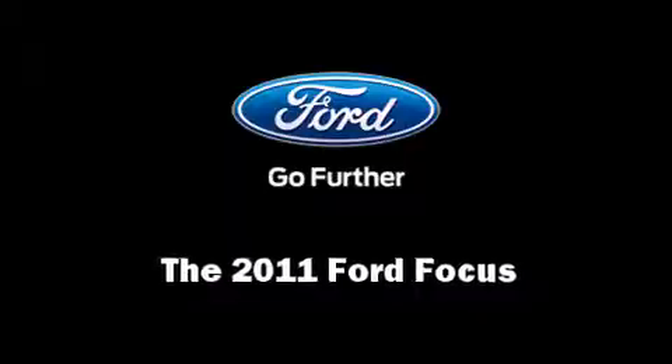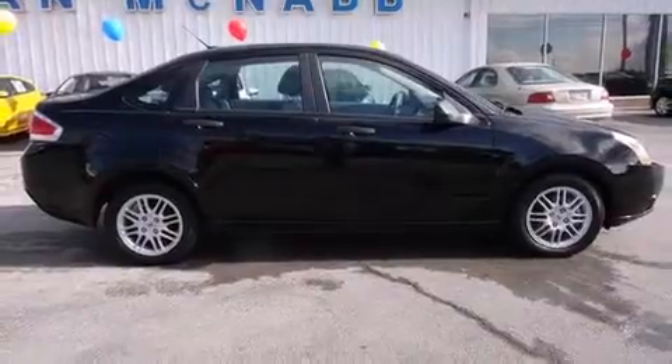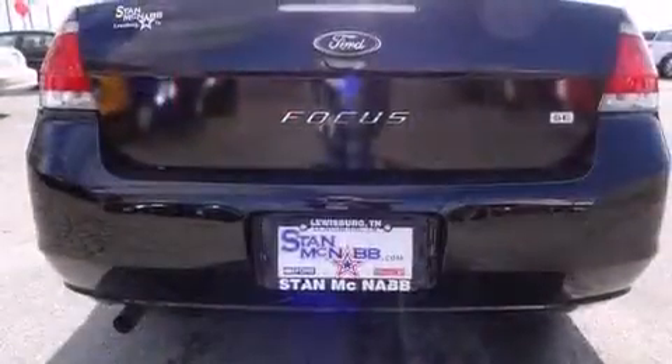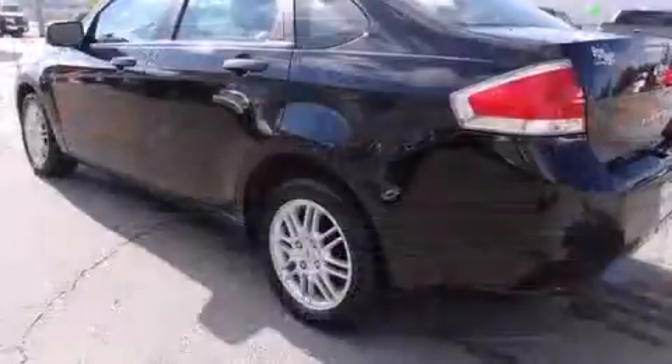Get excited about the 2011 Ford Focus. This four-door, five-passenger sedan is still under 75,000 miles. It features a front-wheel drive platform, an automatic transmission, and a two liter four-cylinder engine.